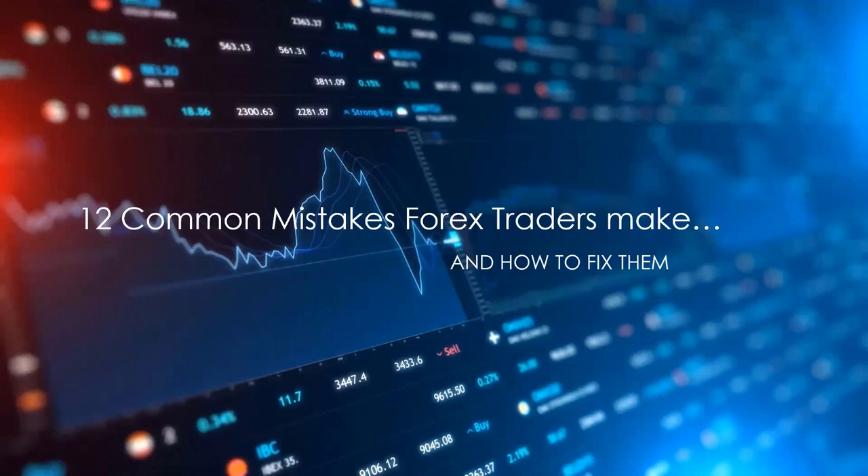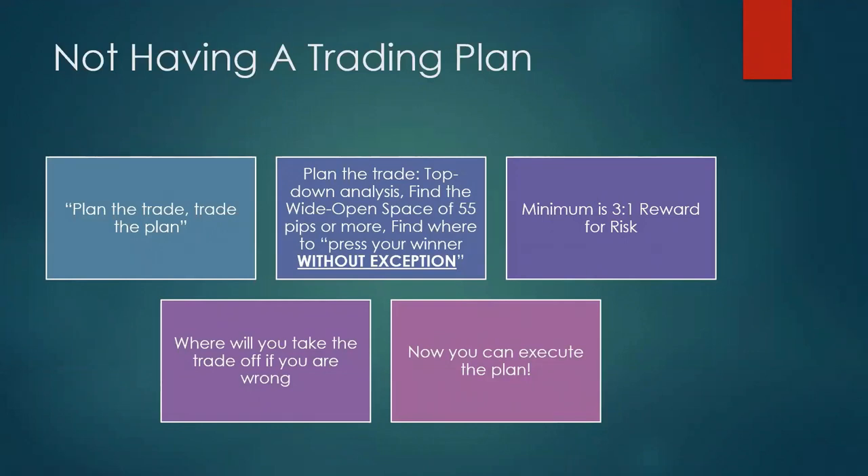The most important move a forex trader can make is to develop a trade plan before entering the trade. Plan the trade, trade the plan. Top-down analysis: find the wide open space of 55 pips or more, starting on a 240 chart, working down to a 60, finally to a 10-minute chart where you enter. Find where you can press your winner. You need a minimum of 3-to-1 reward for risk, and you must know where you'll take the trade off if you're wrong.